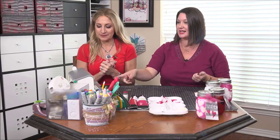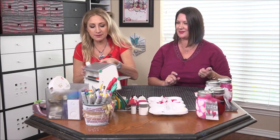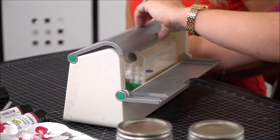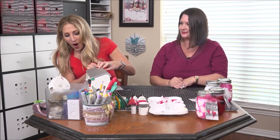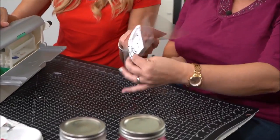Next we're going to make some paper tags that are cut down to fit the size of the jars. Now we need to change out the repositionable adhesive. We're going to change out the cartridge. Ta-da. And this is for our tag. Easy peasy. Double-side laminate. It is.